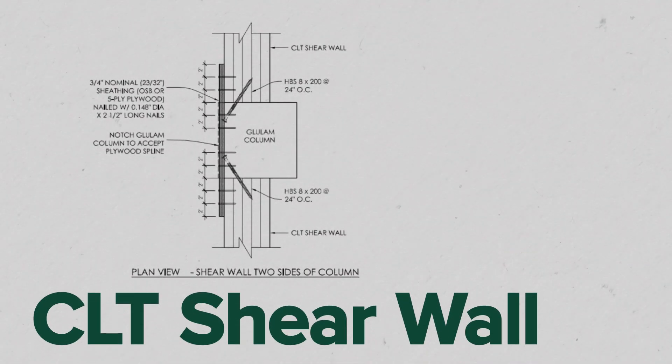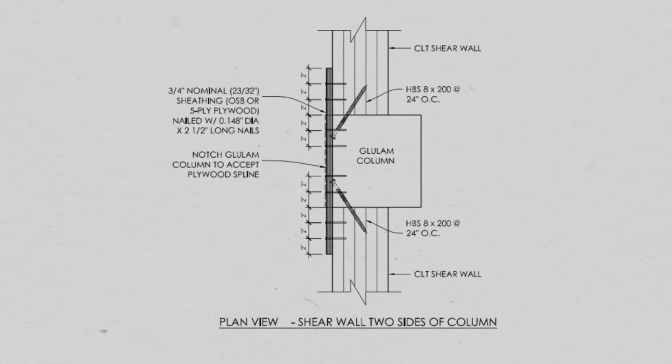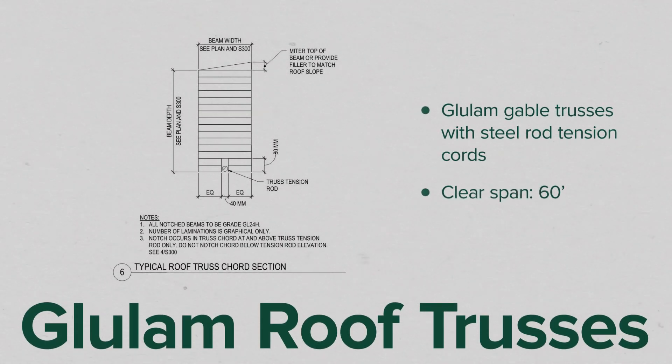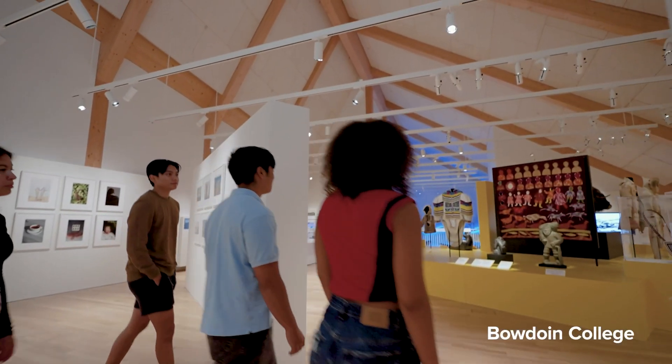This project is one of the first in the country to use CLT shear walls to resist lateral forces, which required a lot of research to fully understand and analyze. That actually started with the design team thinking CLT shear walls aren't codified, so we'd do them out of masonry. But the contractor said they thought they could source them and asked if we could figure out a way to make it work — and we did. We also employed long-span glulam roof trusses to keep the exposed structure in the museum galleries and the event space.